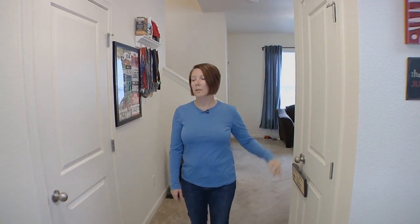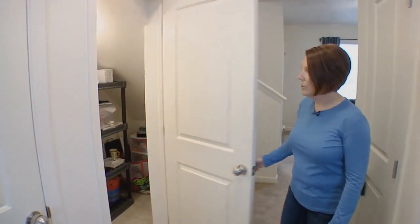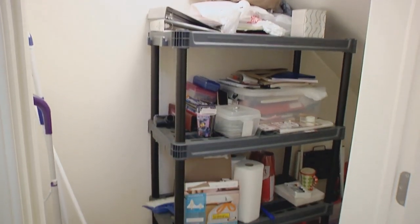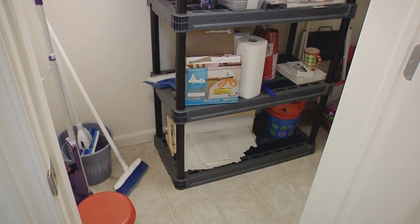On the way, this is a closet that you can use for storage for coats and boots. This is another closet for storage — this is where I keep mostly my cleaning stuff, and it even goes further back for additional storage.